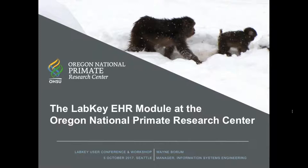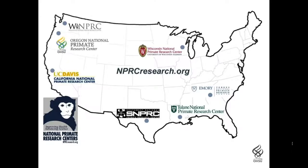Today I'll try to give you an overview of how we've deployed the EHR module. The Oregon National Primate Research Center is one of seven national primate research centers established as a national scientific resource to provide animals, expertise, as well as specialized facilities and equipment to scientists conducting research with non-human primates, or NHPs.